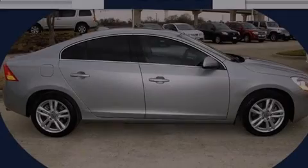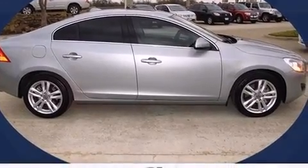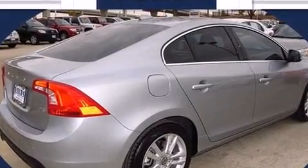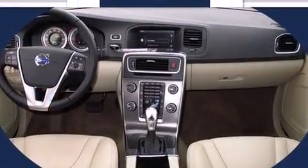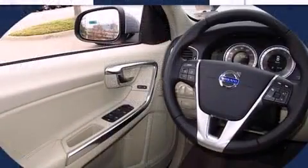Familiarize yourself with the 2013 Volvo S60. Under the hood, you'll find a 5-cylinder engine with more than 220 horsepower, providing a smooth and predictable driving experience. A turbocharger further enhances performance while also preserving fuel economy.